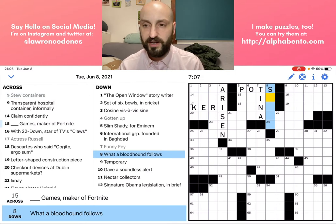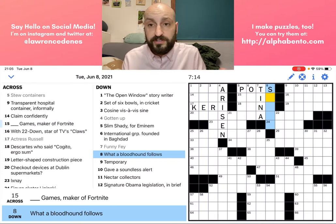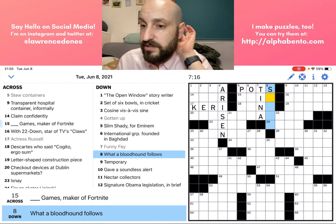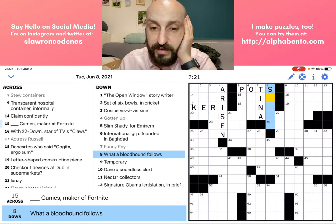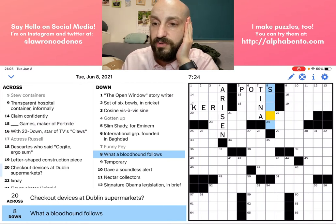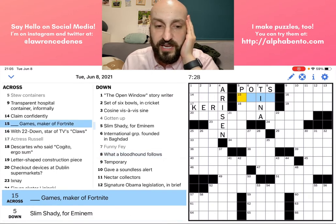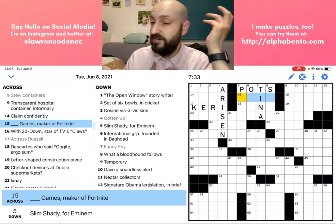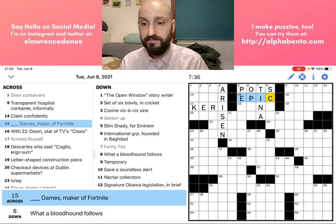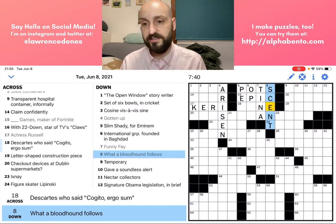Eight down: 'what a bloodhound follows' — this is either going to be a smell or a scent. A bloodhound follows things with its nose, and now that I have the S already, the only possible answers are smell or scent. So now I want to look at 15 across: 'blank games, maker of Fortnite' — simple fill in the blank. I just happen to know this right off the bat: that is Epic Games. So then that lets me know that the answer is SCENT.